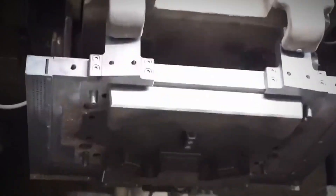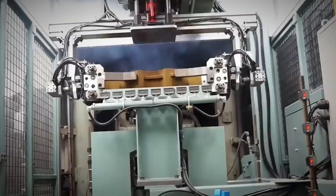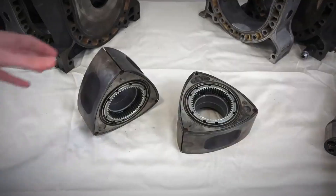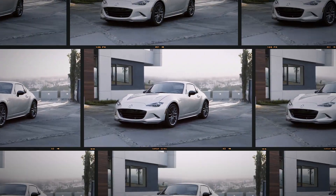The result? A smoother, more compact engine with a distinct, high-revving character. Mazda, known for its innovative spirit, saw the potential of the Rotary engine to stand out in the crowded automotive market.